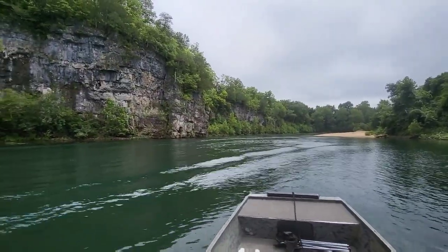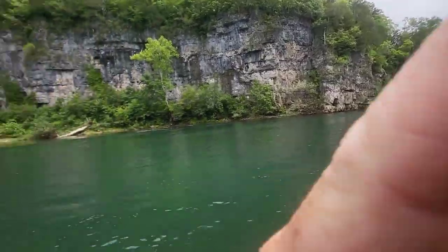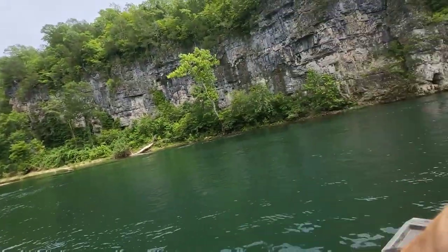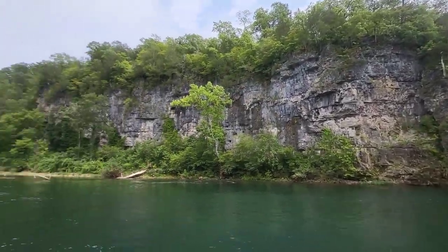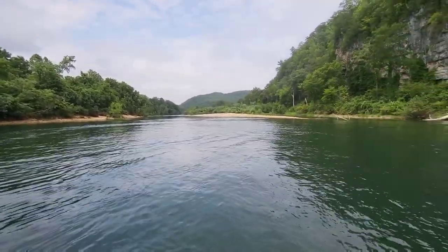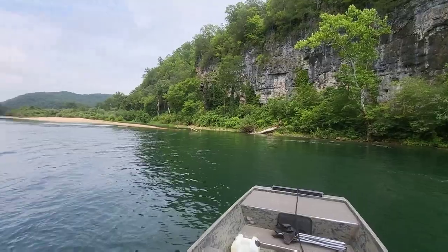An interesting little bit I found: I was talking about how there's no service in Missouri, especially on these river bottoms. But it seems like if you get by one of these big bluffs, you get signal. I don't know if it's just bouncing off of it or what, but it's kind of proven true so far.